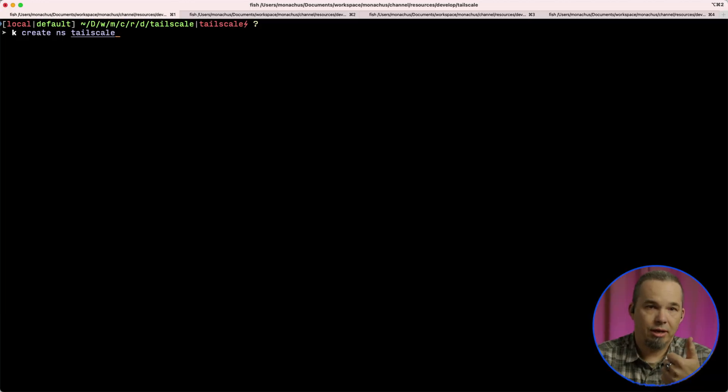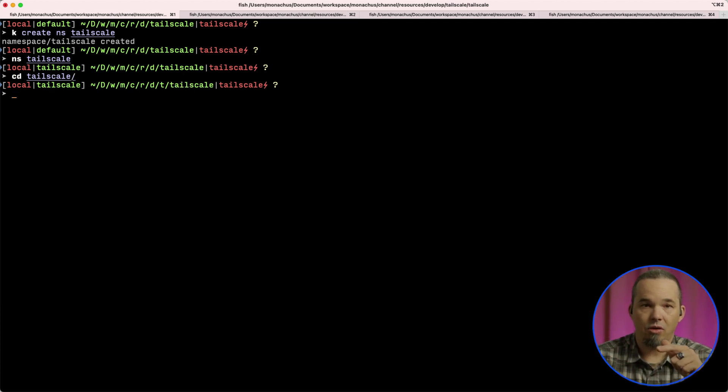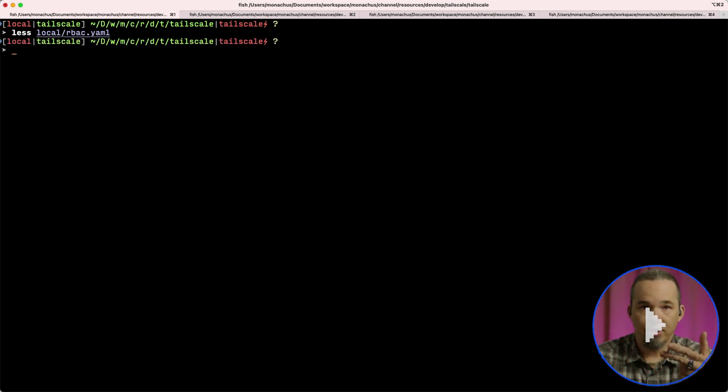The steps are: first, create a namespace for the application; second, create a secret with the auth key; third, create a service account and apply the RBAC permissions that let it modify the secret; and finally, create the subnet router. Why does it need to modify the secret? In addition to the auth key, the secret is used by the pod to store information about its connection configuration, so after registering with TailScale, it modifies the secret with this data.